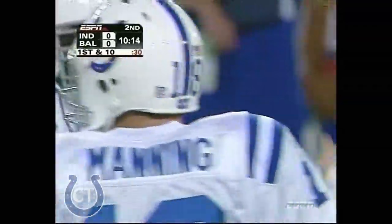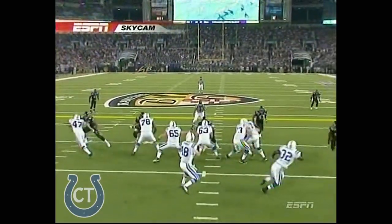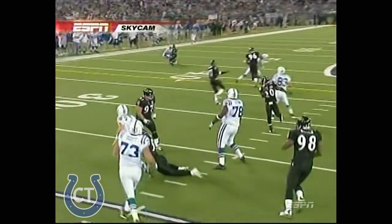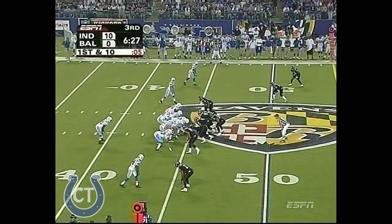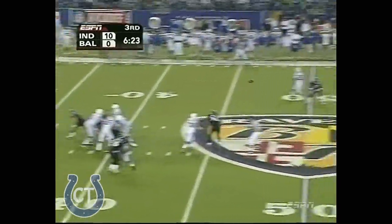He is covered. Samari Roll is right on top of him, and you see where Peyton throws this football. Watch where the ball goes — it's to the outside, low outside. Now Suggs comes around. He throws it before he ever turns around. The fact that he is not the only weapon for Peyton Manning is what makes them great.